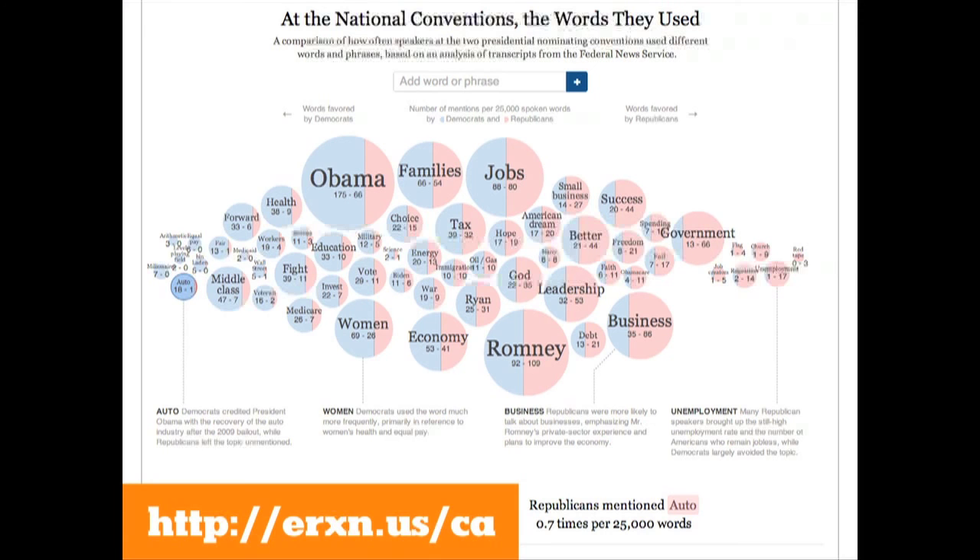Even on more data-driven things, having expertise can be as simple as a few annotation points to get somebody started. This is the graph we built on words used at the political conventions, where you can add your own words and see how they were used. Does anyone have any ideas on words they'd like to look up?